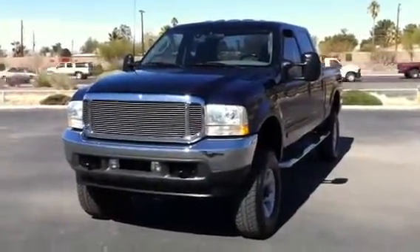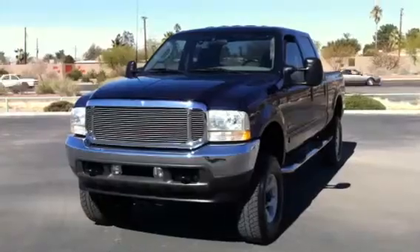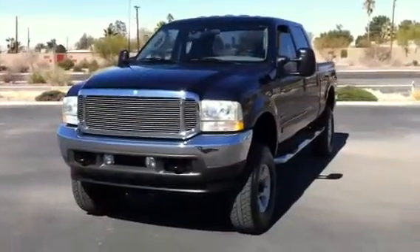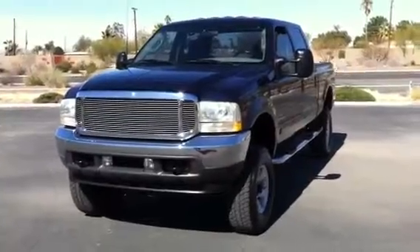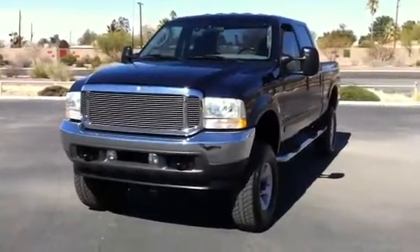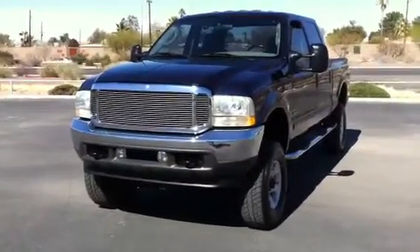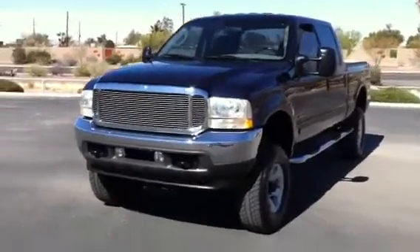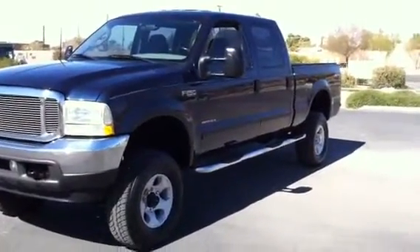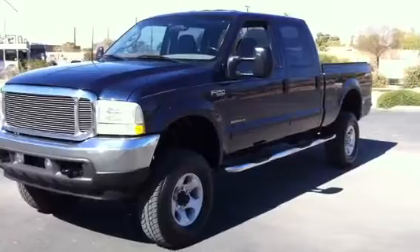We're looking at this 2003 Ford F250. It's a 7.3 liter diesel, not a 6.0. It's the first half of the year — they still made a few 7.3s and this is one of the last ones they made. 7.3 liter crew cab 4x4, XLT. It has 119,000 actual miles on it.